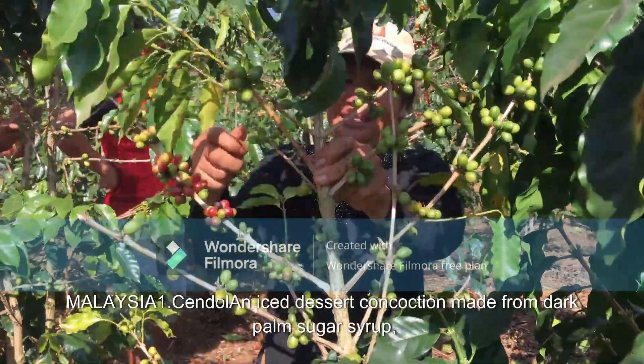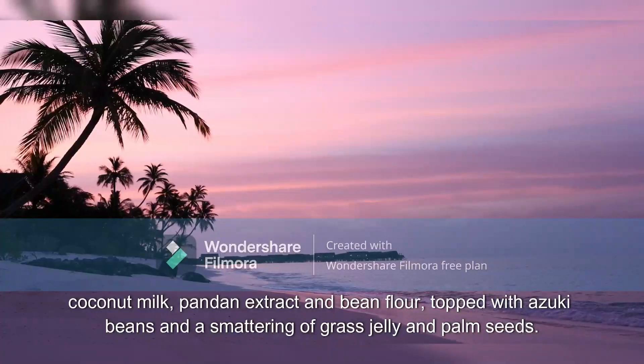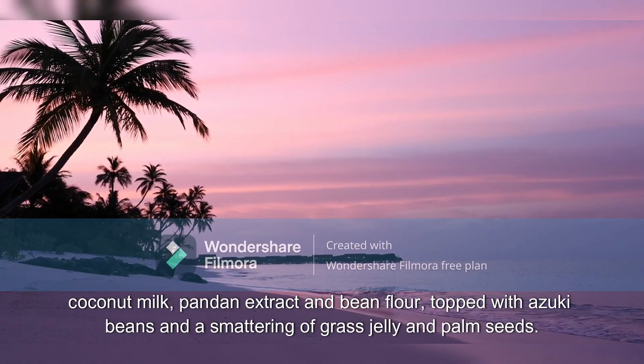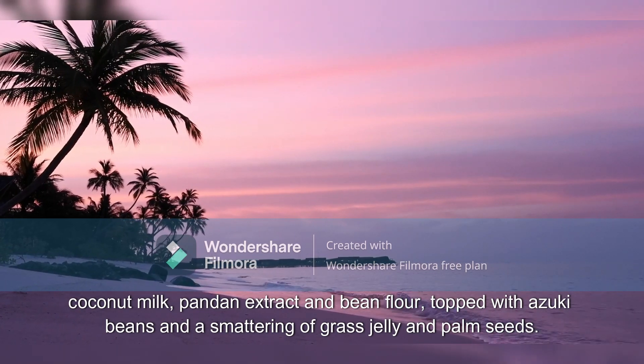Malaysia 1. Cendol: An iced dessert concoction made from dark palm sugar syrup, coconut milk, pandan extract, and bean flour, topped with azuki beans and a smattering of grass jelly and palm seeds.